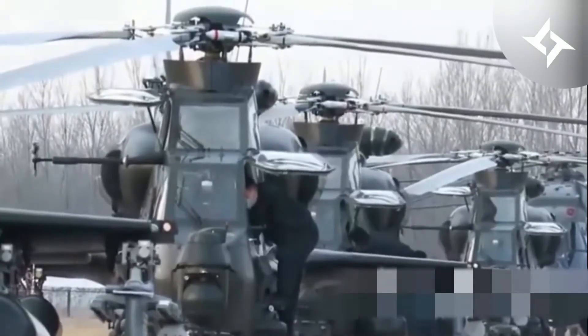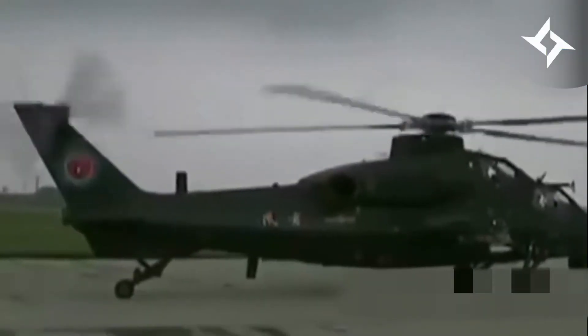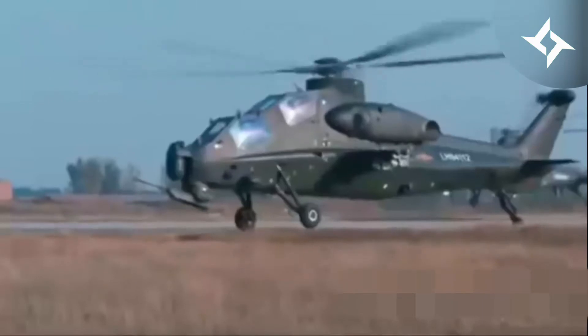The helicopter has a length of 14.1 meters, a rotor diameter of 13 meters, and a height of 3.8 meters. The maximum takeoff weight of the Z-10 is 7,000 kilograms.